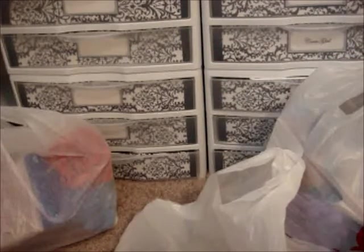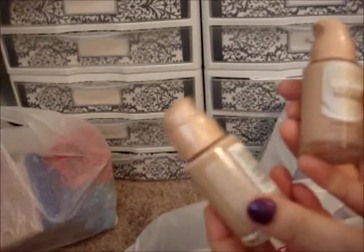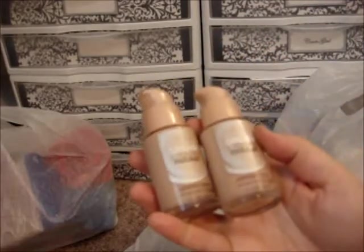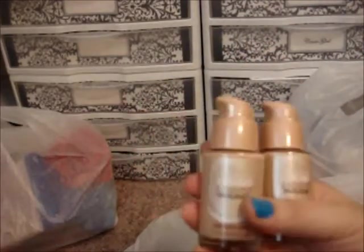I also got the Dream Liquid Mousse — I think I had a $2 or $3 off coupon. I got it in light, two of them with two coupons, $2 off each. They were also on sale so it was even cheaper.